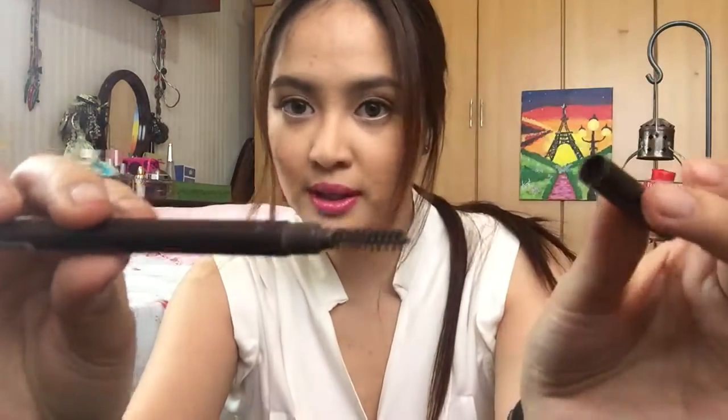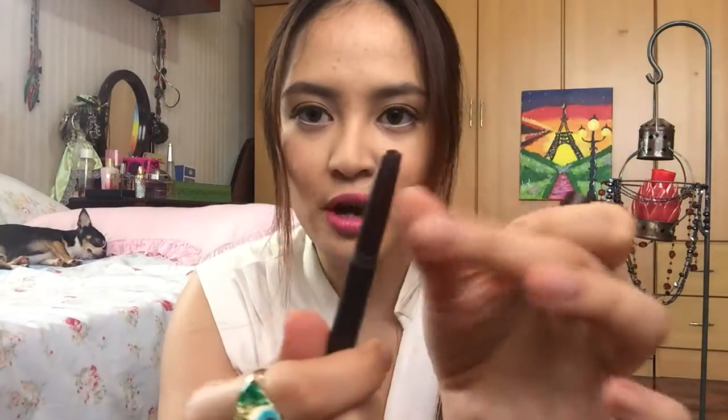The last one is an eyebrow pencil, and this one is from Edson House. It has a spoolie at one end and product at the other — it has a bit left but it will soon be empty. I love this. It is very efficient to use. As you can see, it really defines the brows. You can have a dramatic look with this, or an everyday polished look. I really loved this product.